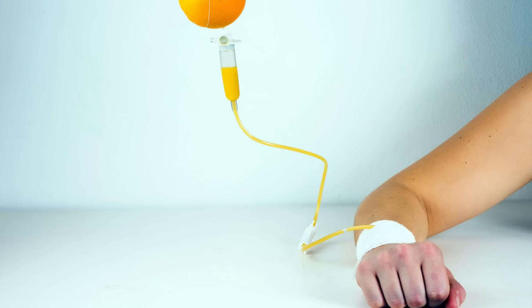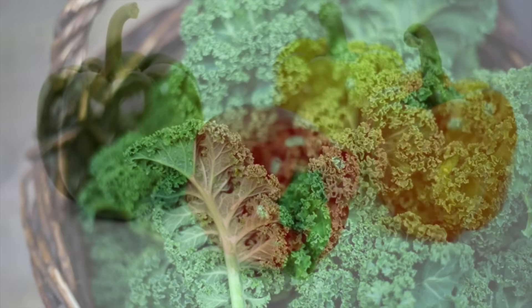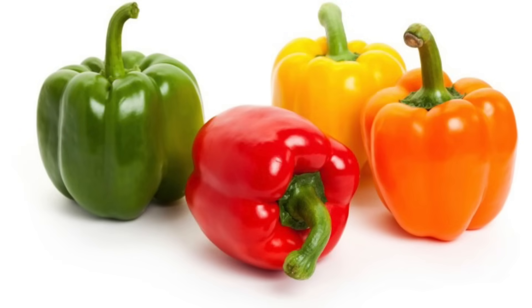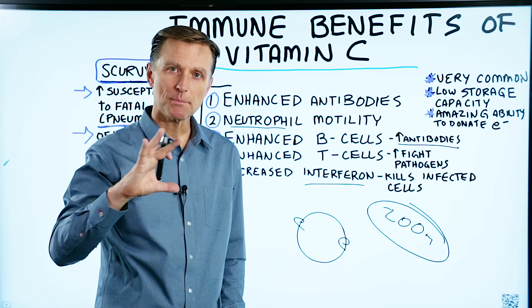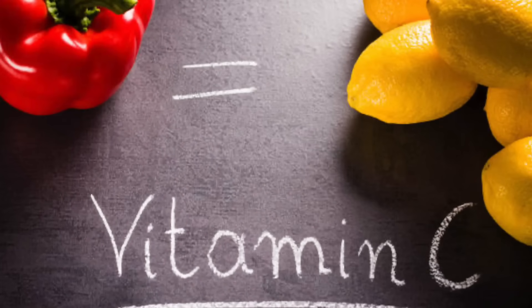Minimally, 200 milligrams per day. Good sources of vitamin C include sauerkraut, leafy greens, bell peppers, and any of the spicy hot peppers — jalapeños, red peppers — which are really high in vitamin C.